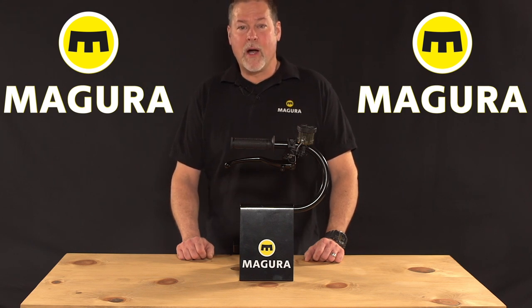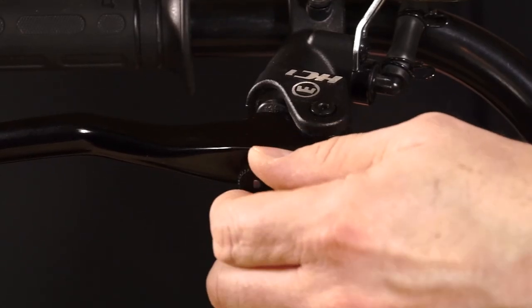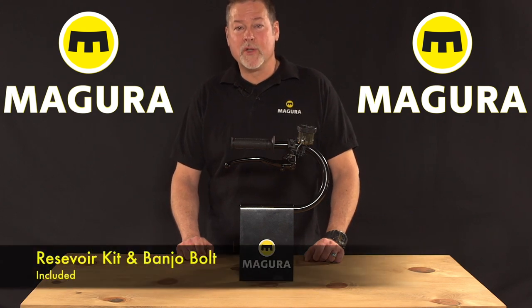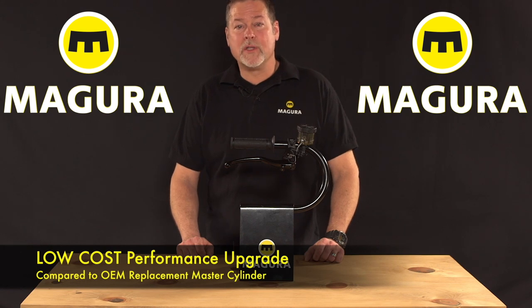The HC-1 comes with a black body, black lever, and smoke-colored reservoir. It also has adjustable lever reach in front. $289 MSRP, which includes a reservoir kit and banjo bolt. This is a low-cost performance upgrade and a low-cost option compared to an OEM replacement master cylinder for most bikes. Check us out at Magura.com or contact your local dealer.